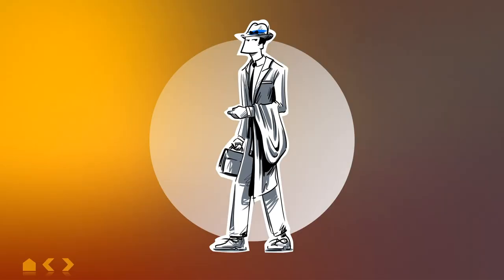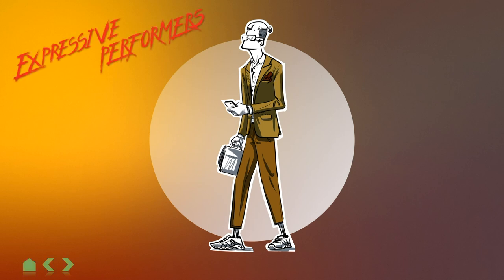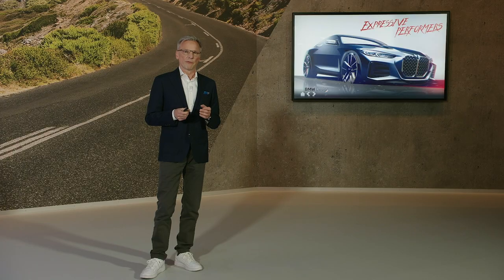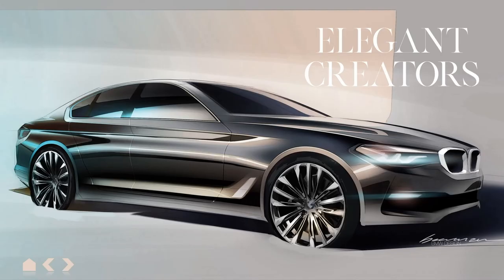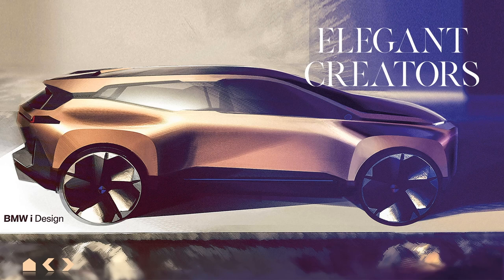Just as our classic businessman looks and behaves completely different today, our customers are also much more diverse. We call them expressive performers on the one hand and elegant creators on the other. In the same way, we are dividing our model range: the 4 Series Coupé and the X6 are role models of the expressive performers, while the iconic 5 Series and the upcoming iX represent the elegant creator idea.